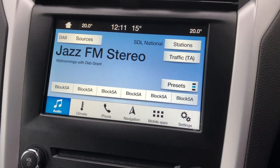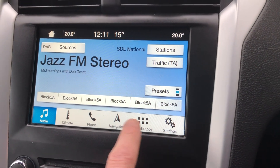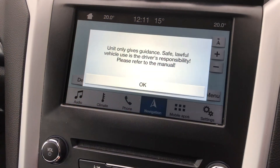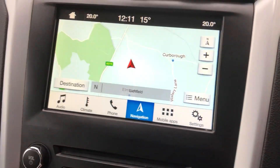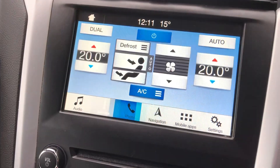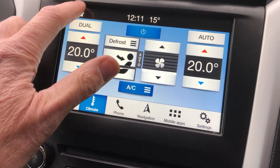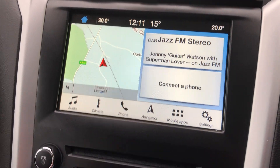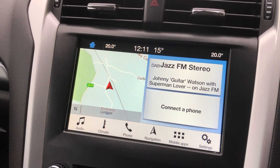It's got DAB radio with sat nav, digital climate control — all on that touch screen there. Split screen showing the nav and the radio.